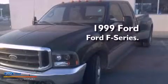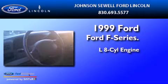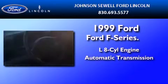This is a 1999 Ford F-350. It has a 7.3-liter eight-cylinder engine and an automatic transmission.